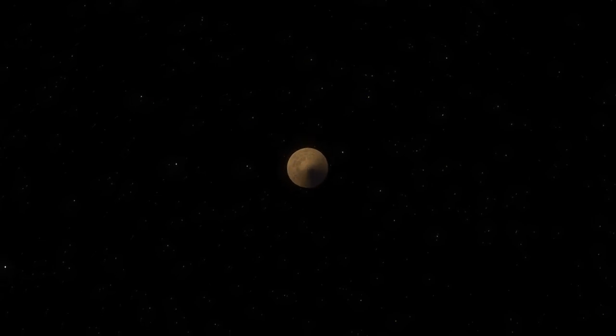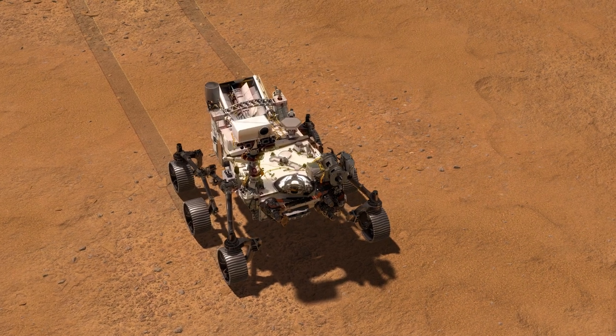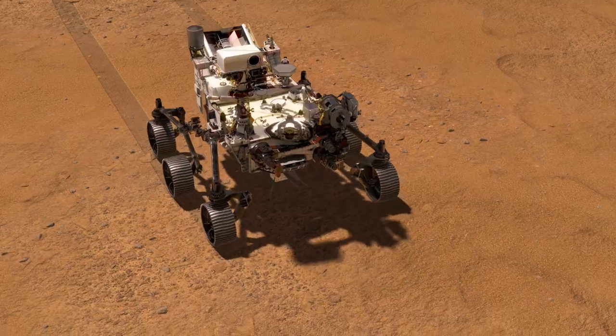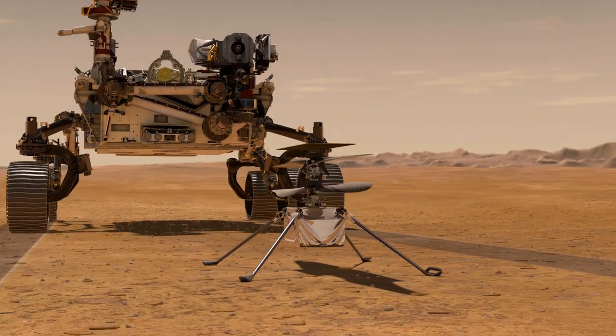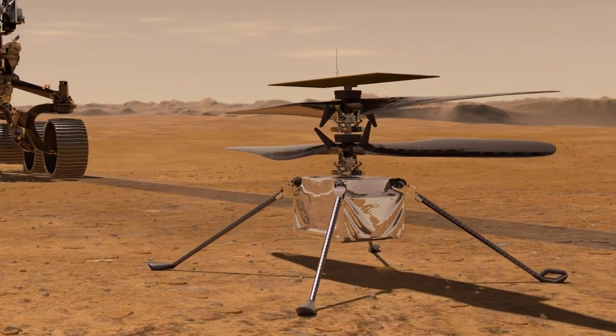In February 2021, a new rover by the name of Perseverance landed on Mars. But unlike rovers that had come before it, this one had a very special passenger attached to it in the form of a helicopter drone called Ingenuity. NASA's helicopter drone is humanity's first attempt to power controlled flight of an aircraft on another planet.